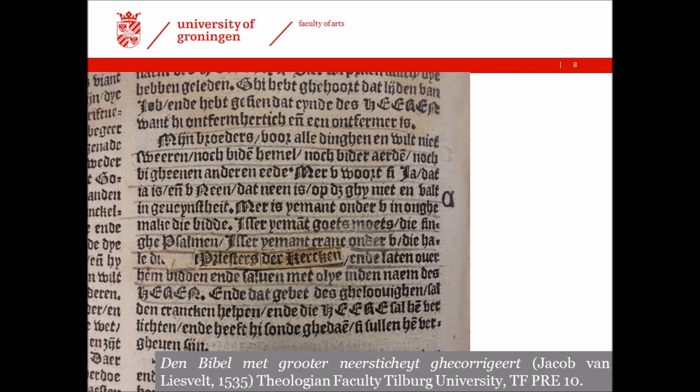For instance, the word gemeente (congregation) has been made unreadable by pasting on kerke (church) six times, all within the New Testament. Other reformation-minded words are also changed, such as in James 5, where the printed oudste van de gemeente (eldest of the congregation) disappeared behind slips of paper with priesters der kerke (priests of the church).